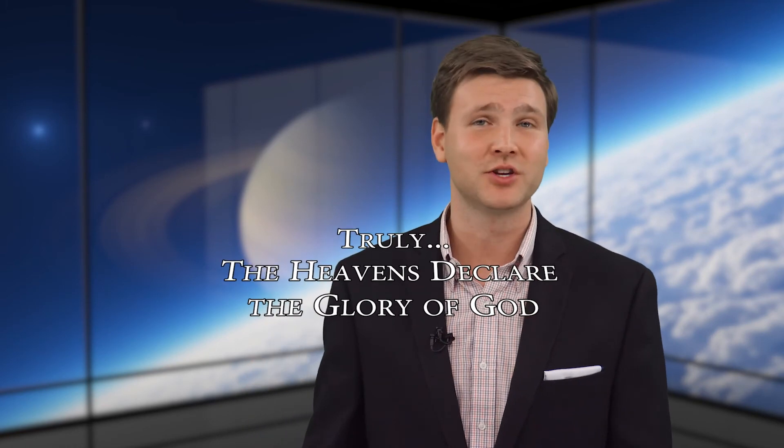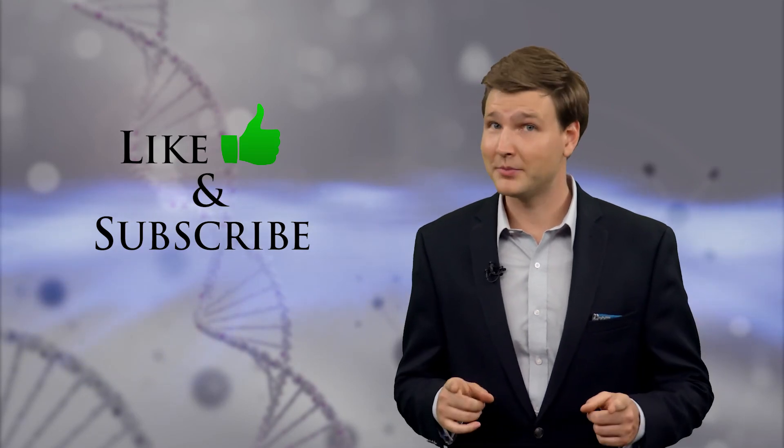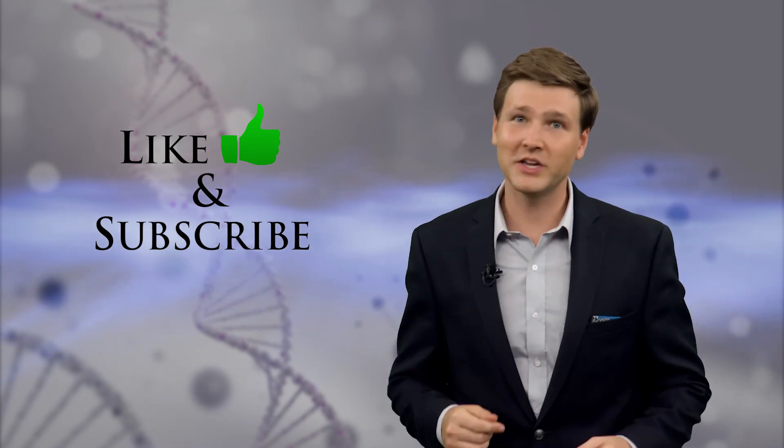I'm David Reeves. The heavens declare the glory of God. If you found this video intriguing, could you do me a big favor and subscribe to my YouTube channel? Come back next week for a new video.